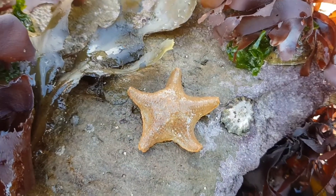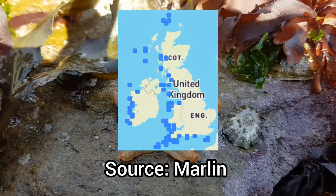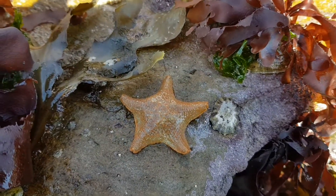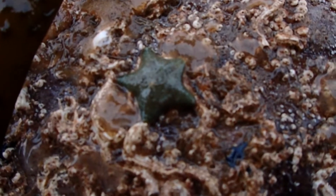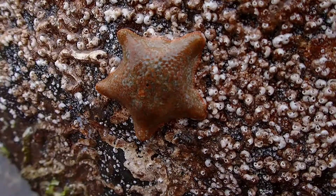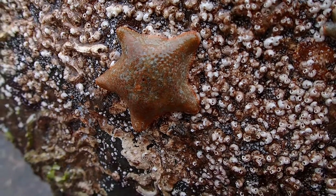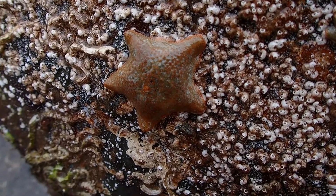This species is most abundant on the south and west coasts of the UK, and I've only found this species on rocky shores rather than sandy shores. This species is nocturnal but you'll still find this species during the day, hiding underneath rocks or in caves as well as hiding underneath seaweed.